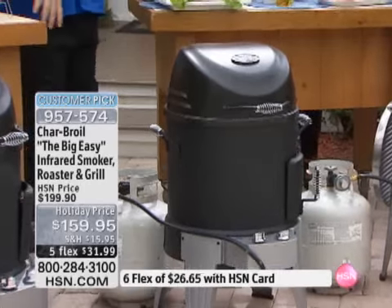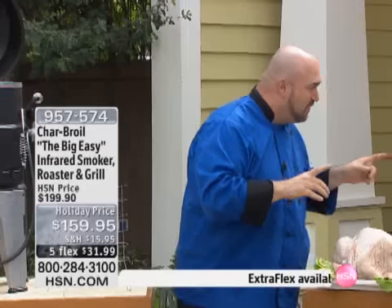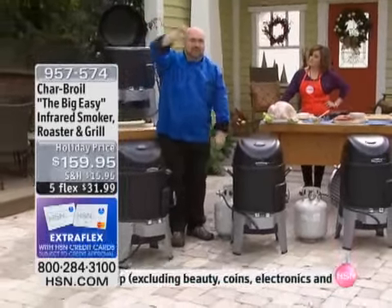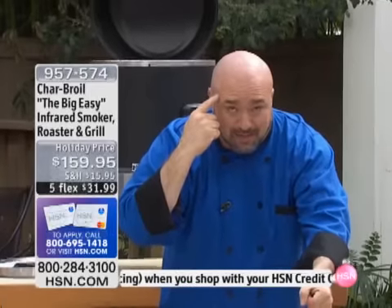Let me paint the picture for you of what's going to happen all over the country in a couple of weeks when people do a deep-fried turkey for Thanksgiving. It's so complicated and dangerous. Here's what a lot of people are going to do: they're going to take a giant pot, fill it with oil — three gallons of peanut oil. Then they're going to put that pot of oil over an open flame. That's going to heat up to a temperature you can't control.